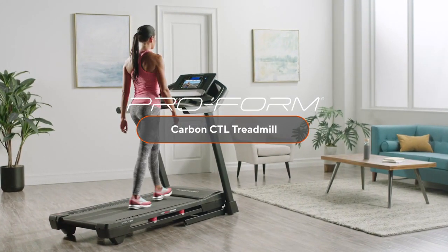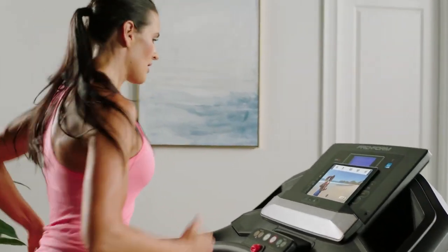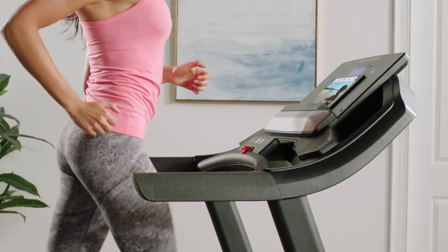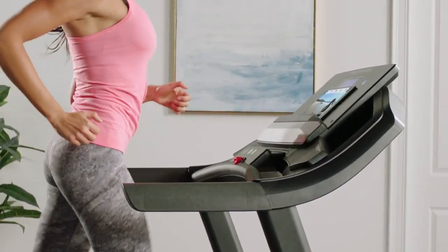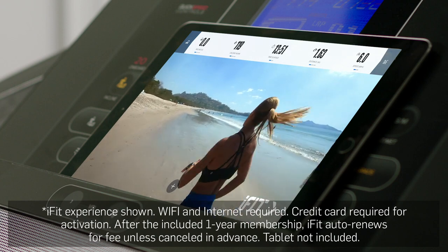When it comes to your health and fitness, settle for nothing but the best. Experience the machine that will meet all your training needs — the Carbon CTL Treadmill by ProForm. This amazing treadmill will help you reach your fitness goals, whatever they are. All made easy with personalized, integrated coaching delivered straight to your own connected devices.